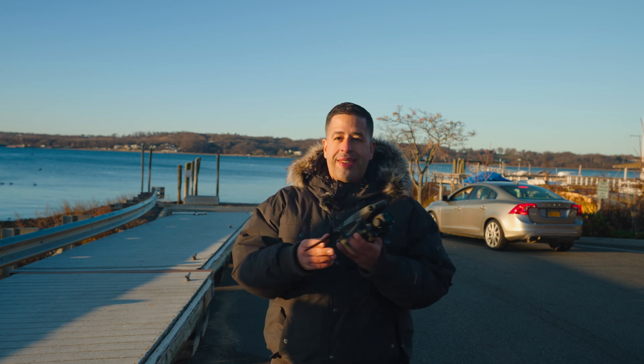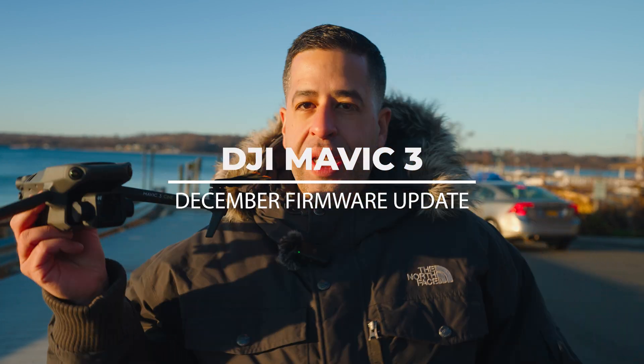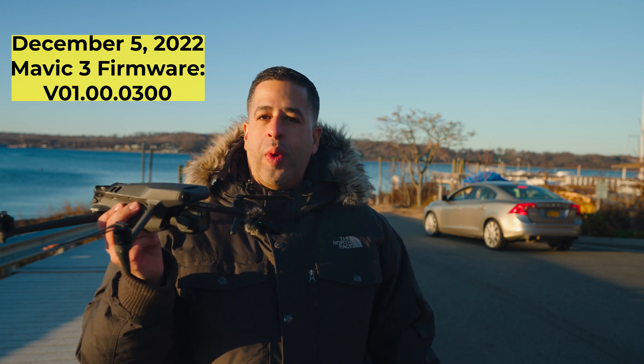The Mavic 3 just keeps on getting better and better each day, each month, after every single update that DJI keeps continuing to add to this beautiful drone. Today in this video, I'm going to discuss the new features on the latest firmware that was added at the time of this video, which is December 5th, 2022.